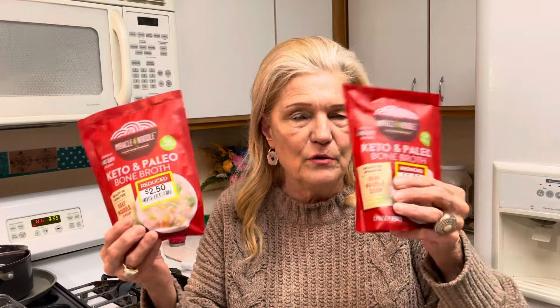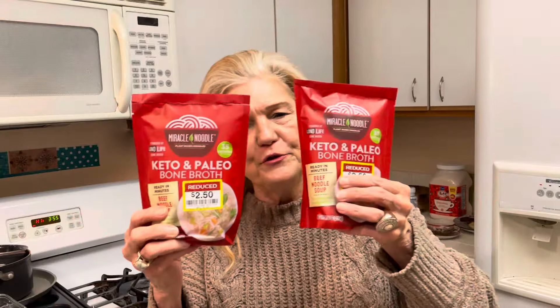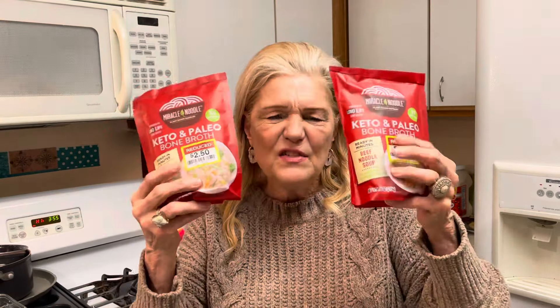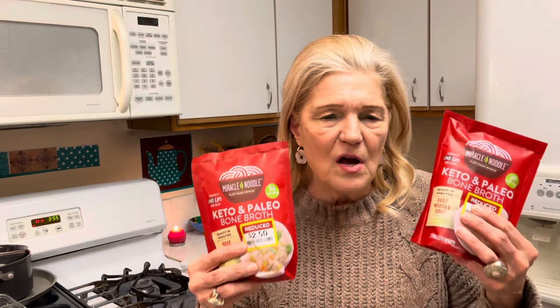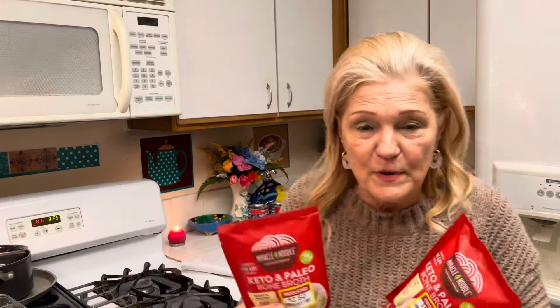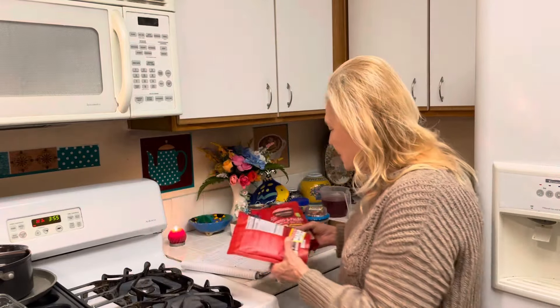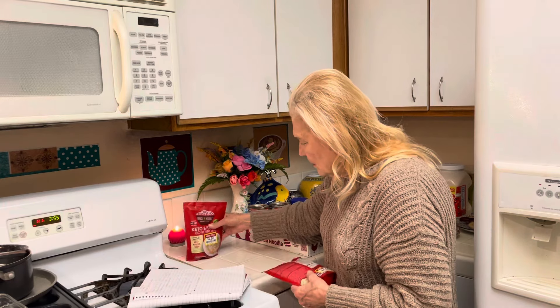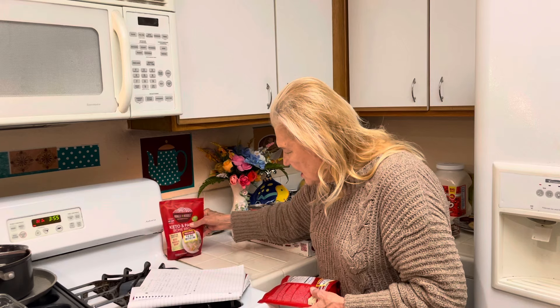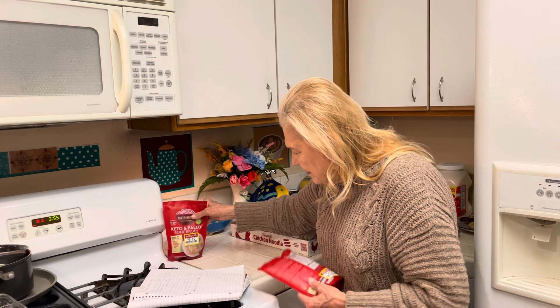I was going for the bone broth and this was marked down from $5 to $2.50 — 50% off. I think these are ready to microwave. A lot of times there's not good instructions on how much bone broth to use for your amounts of water. This is keto and paleo.